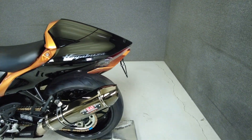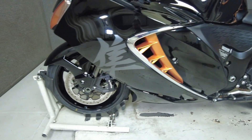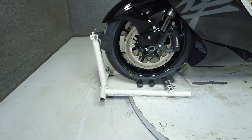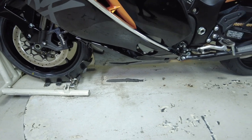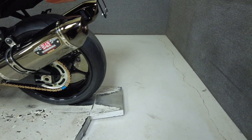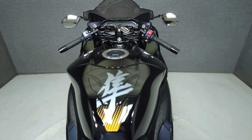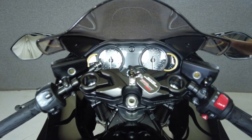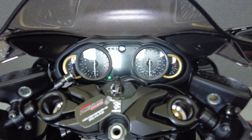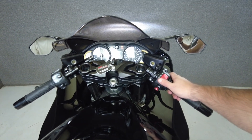It weighs in at 485 pounds and has a 31.5-inch seat height. To see everything we know about this vehicle, including full mechanical and cosmetic condition reports, the service repair order, high-resolution photos, and more, please visit the listing link on our website. We have also purchased the Cyclechecks Vehicle History Report — you can view this report by clicking the link on the right side of the video.